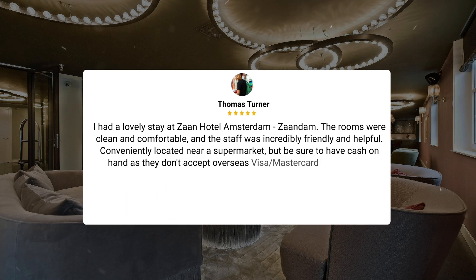I had a lovely stay at Zahn Hotel Amsterdam, Zaandam. The rooms were clean and comfortable, and the staff was incredibly friendly and helpful. Conveniently located near a supermarket. But be sure to have cash on hand as they don't accept overseas Visa or Mastercard credit cards.